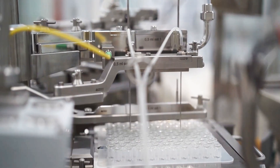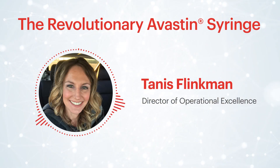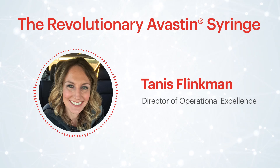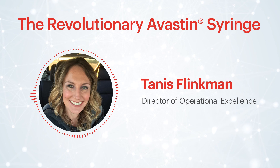Vigron Sterile Services, in collaboration with West Pharmaceutical Services, has created a container and a manufacturing process that enhances the quality, safety, storage, and administration of a biologic.